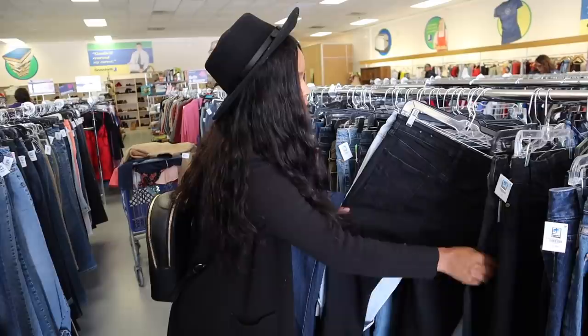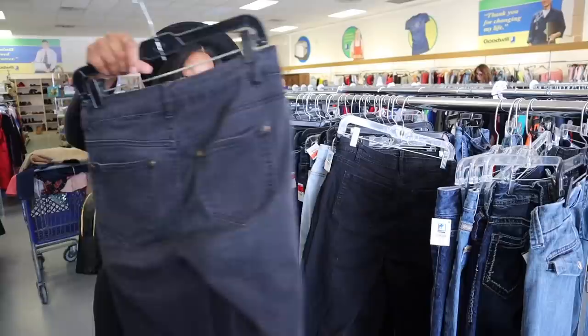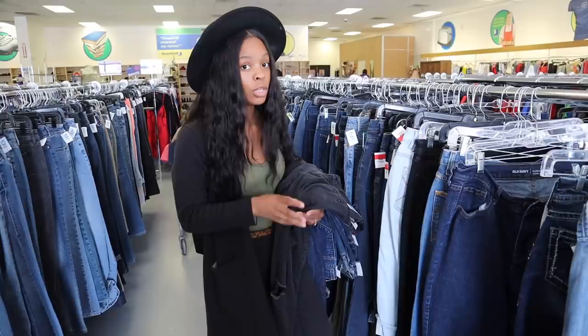Goodwill is gonna have me spinning a rack up in here — this is crazy! Sometimes you gotta ask the Goodwill employees questions, because sometimes Target or any store will give their leftover stuff to Goodwill in new condition and put it right on the racks. I have seen that so many times at the Goodwill I used to go to back in Flint.